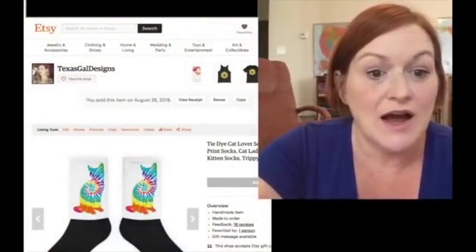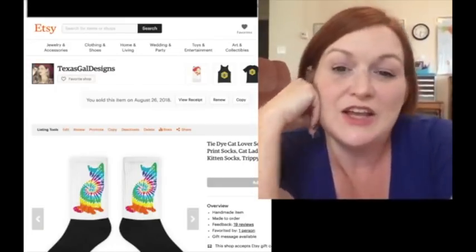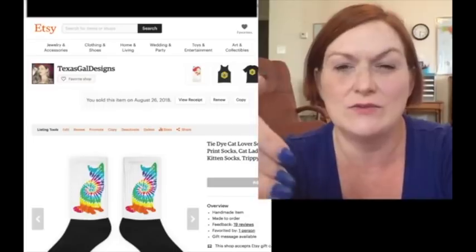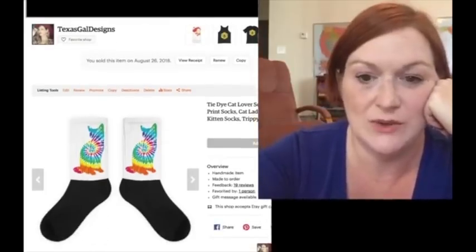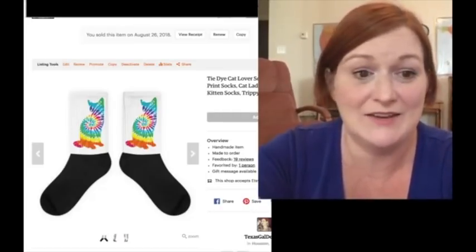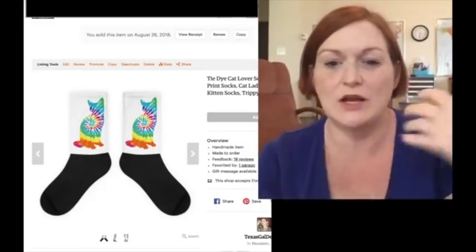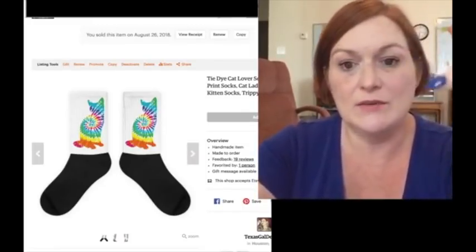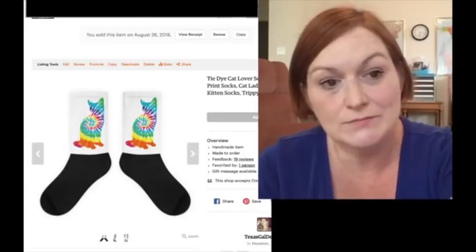Next up, I have one of my print-on-demand shops called Texas Gal Design. These are designs I've done in tutorials with you guys, in a shop I can use as a tutorial to do videos about if people have questions. I sold these socks — they look a little funky, they're sublimation socks where you can do all-over print. I did these tie-dye cats, and the profit I get from these socks is $7. Pretty easy for uploading an image.